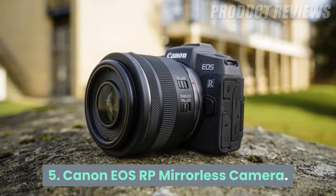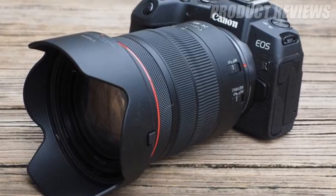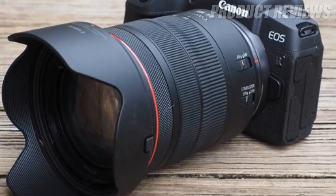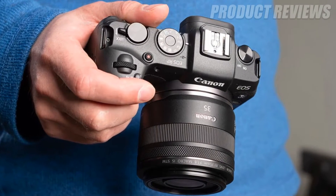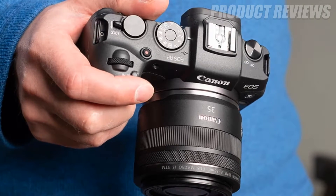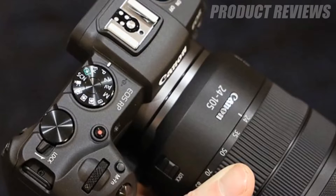Number 5: Canon EOS RP Mirrorless Camera. The recently launched EOS RP is Canon's best mirrorless camera. Equipped with a 26.2MP full-frame image sensor and a cutting-edge image processor, it's capable of capturing photos and 4K video with superb quality.